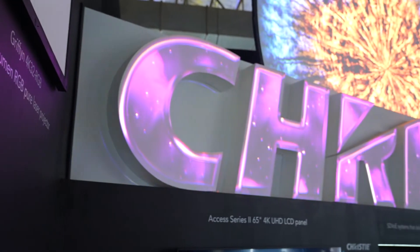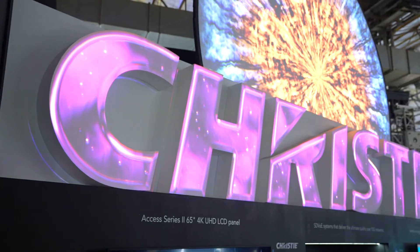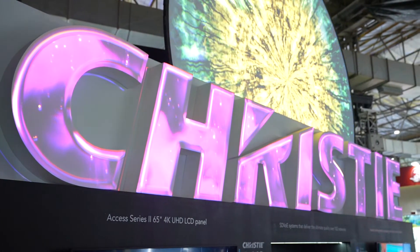The first of its kind is the Ambaji projection mapping show, which uses 7 of our 45,000 lumens RGB laser technology projectors. The second project was the NGMA — National Gallery of Modern Art — which is also using the RGB laser projector.